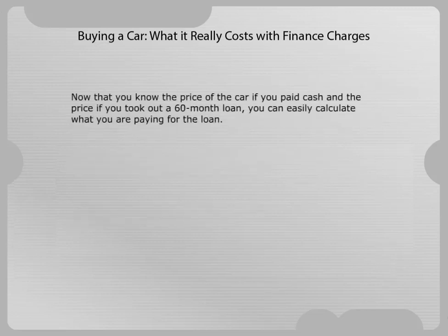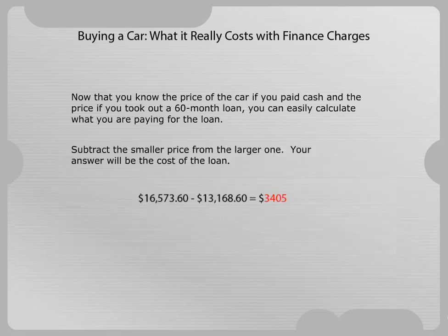Now that you know the price of the car if you paid cash, and the price if you took out a 60-month loan, you can easily calculate what you are paying for the loan. Subtract the smaller price from the larger one — your answer will be the cost of the loan. The interest cost is $3,405.